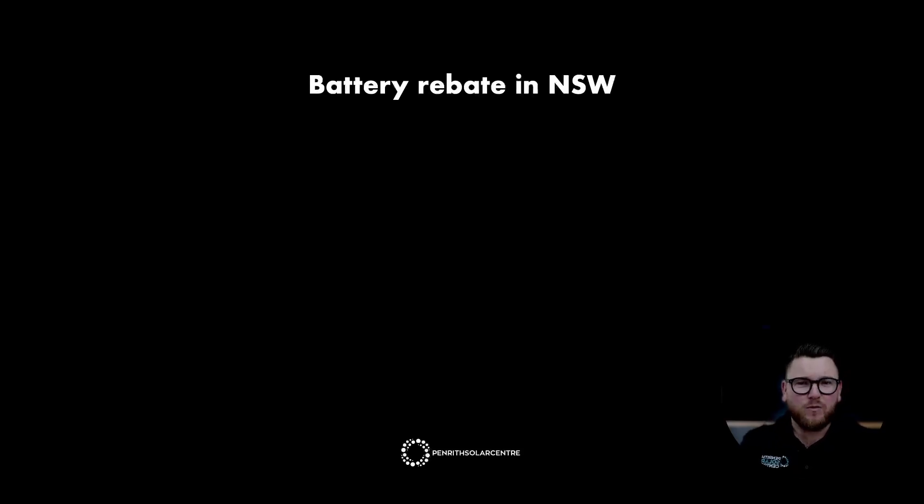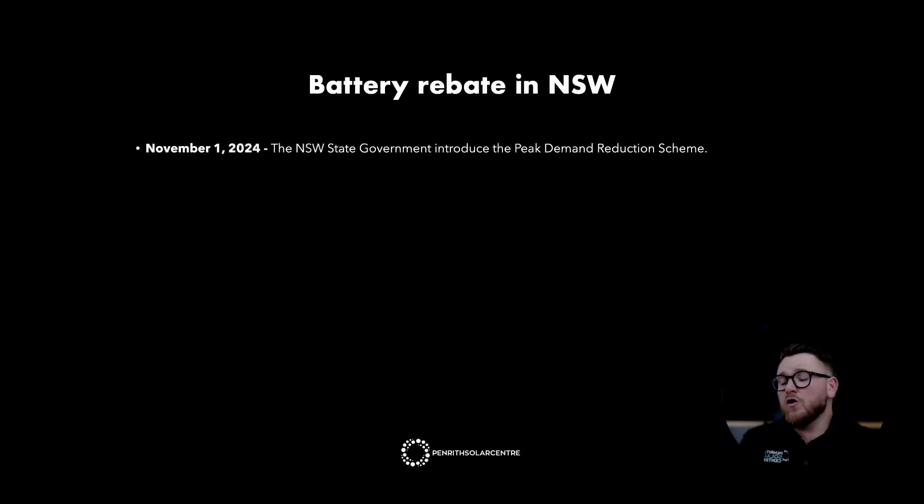The battery rebate in New South Wales. On November 1, 2024, the New South Wales State Government introduced the Peak Demand Reduction Scheme, commonly known for solar installers as the Solar Battery Rebate. This is a rebate eligible for batteries including the Tesla Powerwall 3, which will see you get an upfront discount of anywhere from around $1,600 all the way through to about $3,000 AUD off the upfront price of batteries.